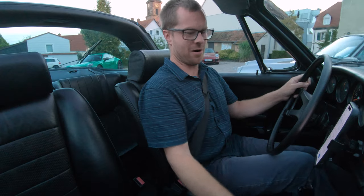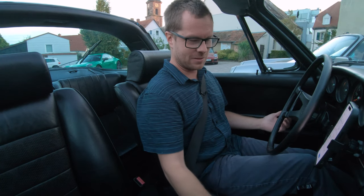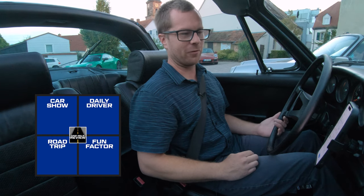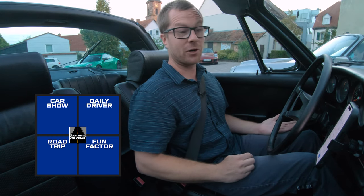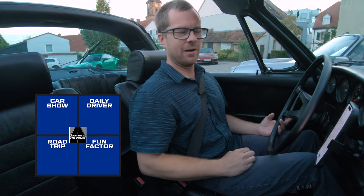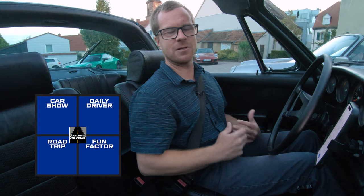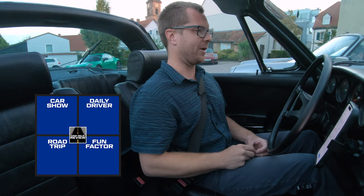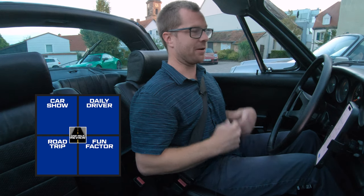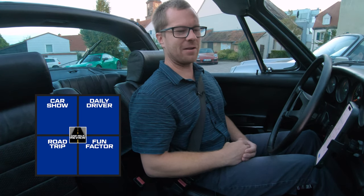Time for the scorecard. For car show: it's a 911 S, it's a long hood, it's blue — what more could you want from an early 911, especially if blue is your favorite color? People love seeing these cars just like a 356 — they're not super common, they're special cars with charm. It's the top of the line for 1971 road Porsches. You bring this to a car show and people are going to look. It's not going to be the Carrera RS 2.7, but it's a really special one. Eight and a half out of 10.